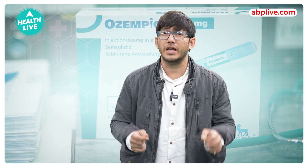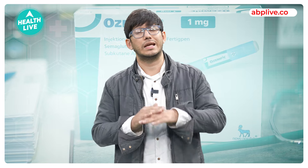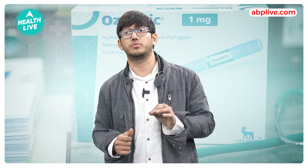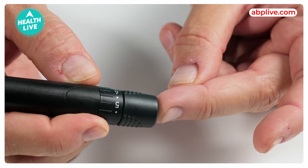Ozempic is not an FDA approved weight loss medicine — FDA, i.e. Food and Drug Administration, approved. Now, Ozempic works to lower the blood sugar.